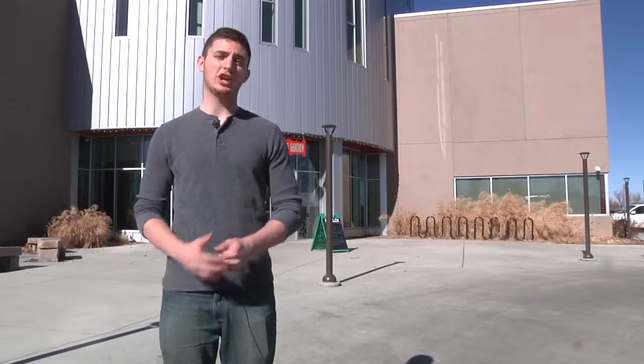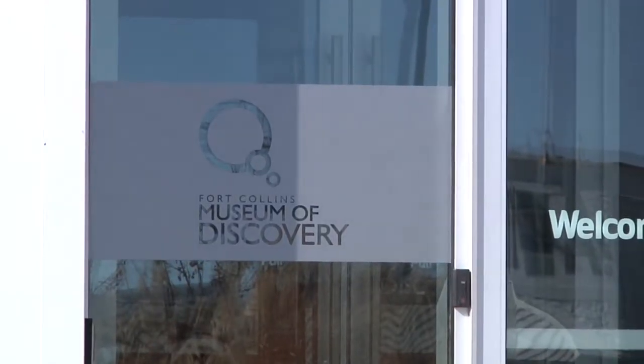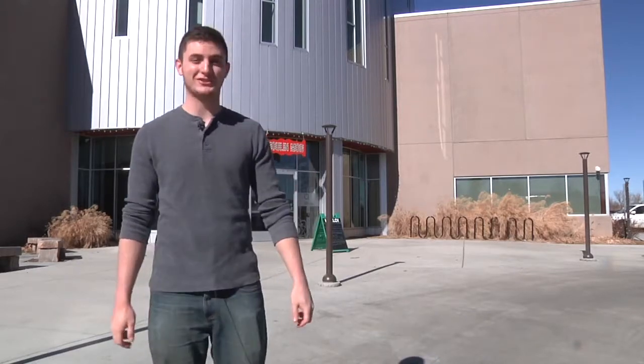This week on Around the Fort we are taking a look at the Fort Collins Museum of Discovery. It looks pretty awesome so let's take a look.